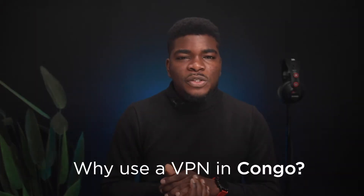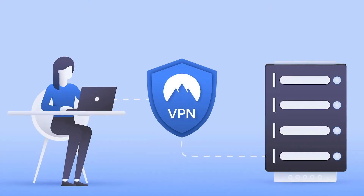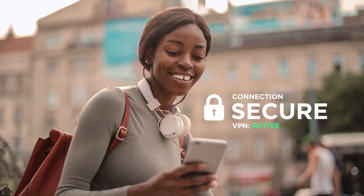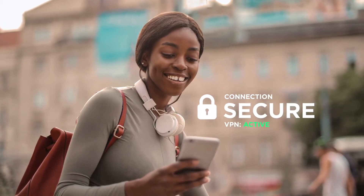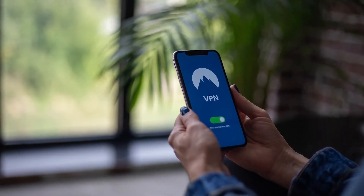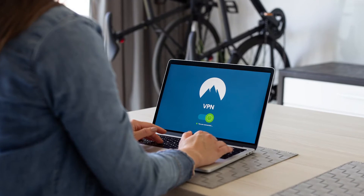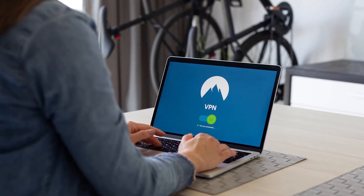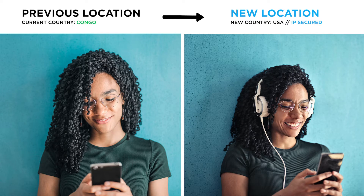First off, why should you use a VPN in Congo? A VPN, or Virtual Private Network, lets you create a secure connection to another network via the internet. It's usually an app installed on your laptop, PC, Mac, or smartphone. Once installed, a VPN does a couple of things. Firstly, it changes your location — or in more technical terms, your IP address.